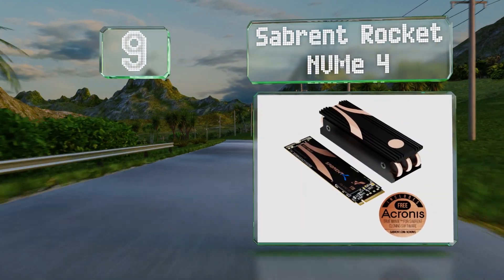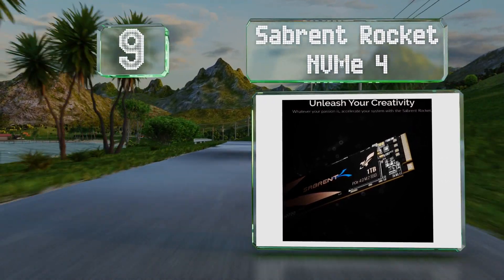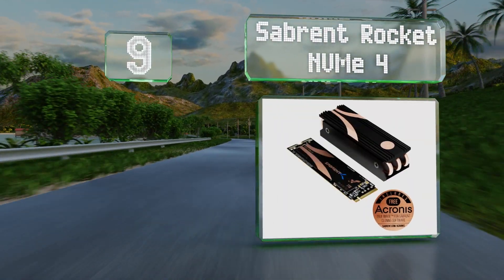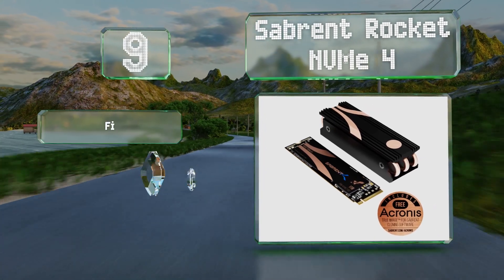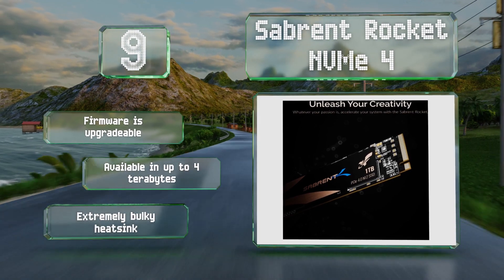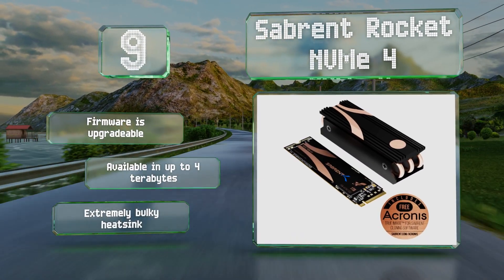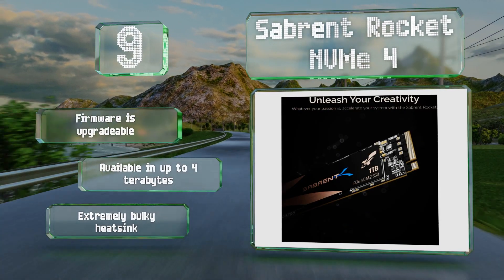At number 9, although it is pretty expensive, the Sabrent Rocket NVMe 4 delivers almost unrivaled performance and will be compatible with the most cutting-edge standards of the coming decade. Its top-notch management and wear leveling protocols will ensure it'll last that long. The firmware is upgradable and it's available in up to four terabytes, but it does have an extremely bulky heatsink.